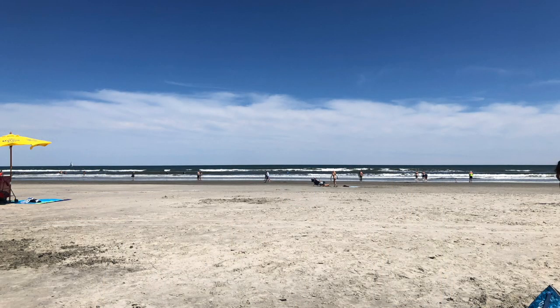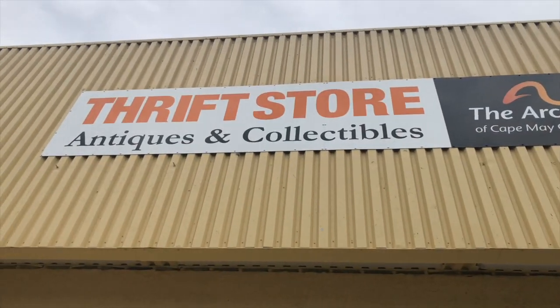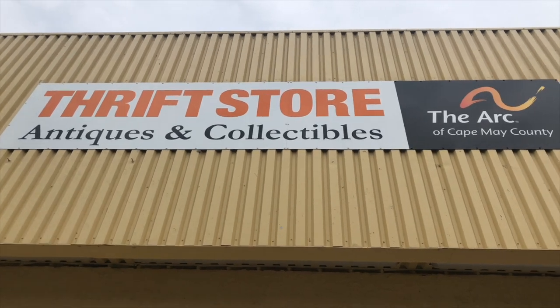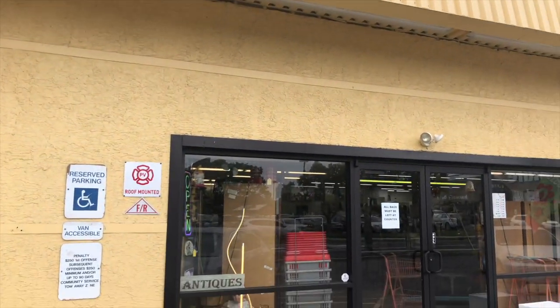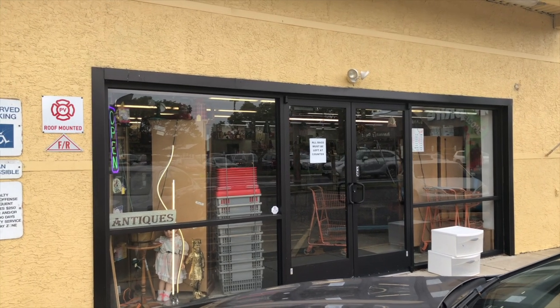Of course it isn't a short vacation without going to the beach, but after that I felt like thrifting. This was the first thrift store I visited. It seems like they are now under new management and with it the prices have unfortunately gone way up.